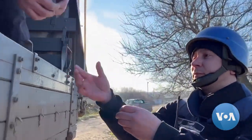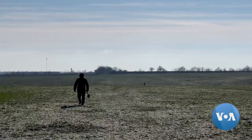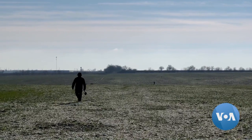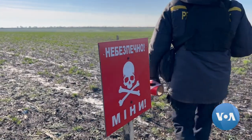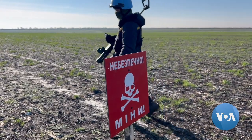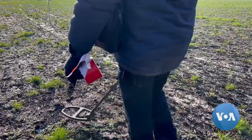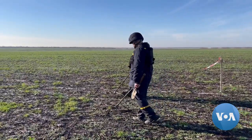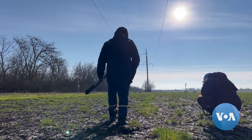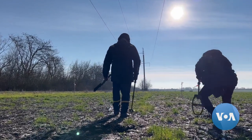In December, three munitions experts were killed while searching for mines in the Kherson region. Officials with the Emergency Service Unit say that since the start of Russia's invasion, over 8,000 undetonated munitions have been found and destroyed in the Mykolaiv region alone.